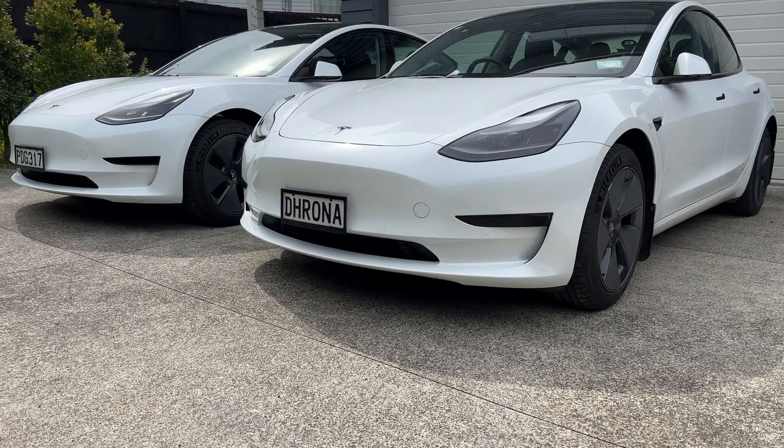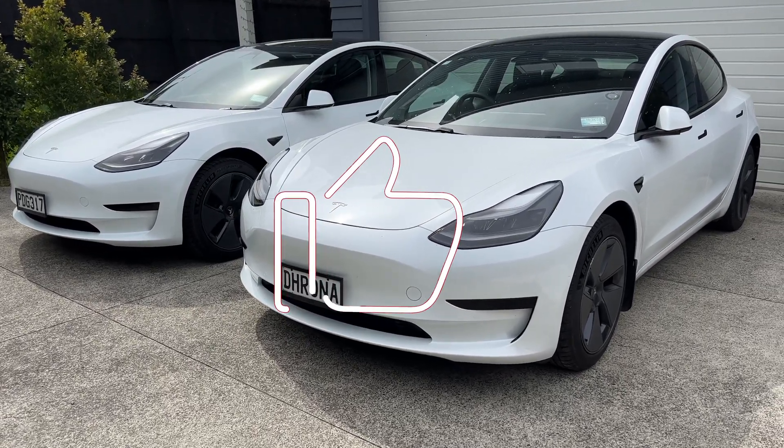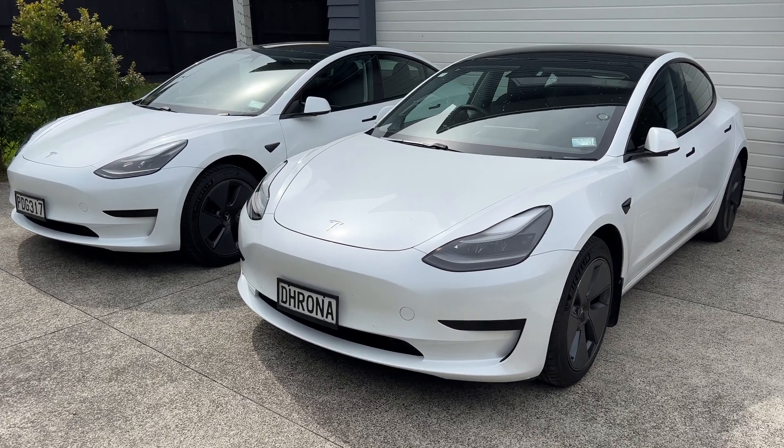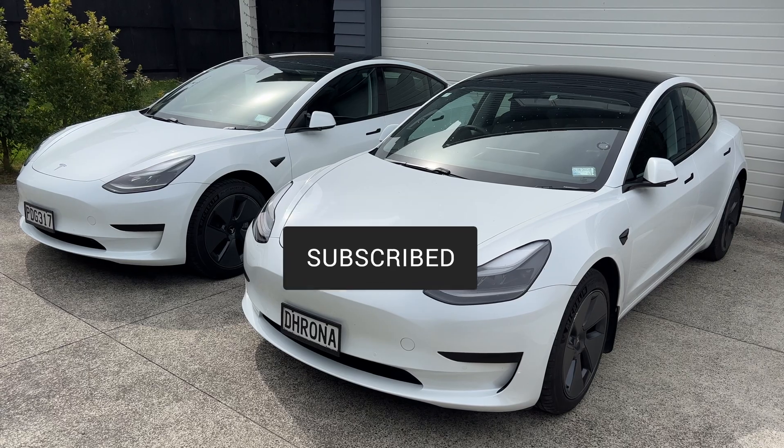If you're finding this video useful so far, make sure you smash that like button. And if you'd like to see a detailed comparison of the 2021 versus 2022 Tesla Model 3, make sure you subscribe to this channel as well. I really appreciate all your support.